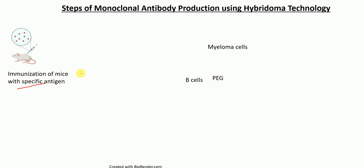Now talking about the different steps of monoclonal antibody production using hybridoma technology. The first step is that we immunize mice or the rabbit with a specific antigen. For example, if we want to produce antibody against spike protein of a virus, we inject the spike protein into mice. So immunization of mice with a specific antigen occurs.